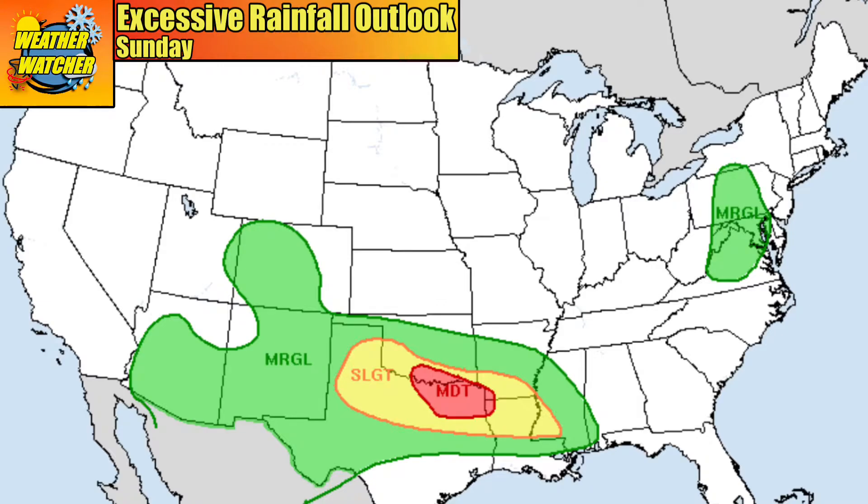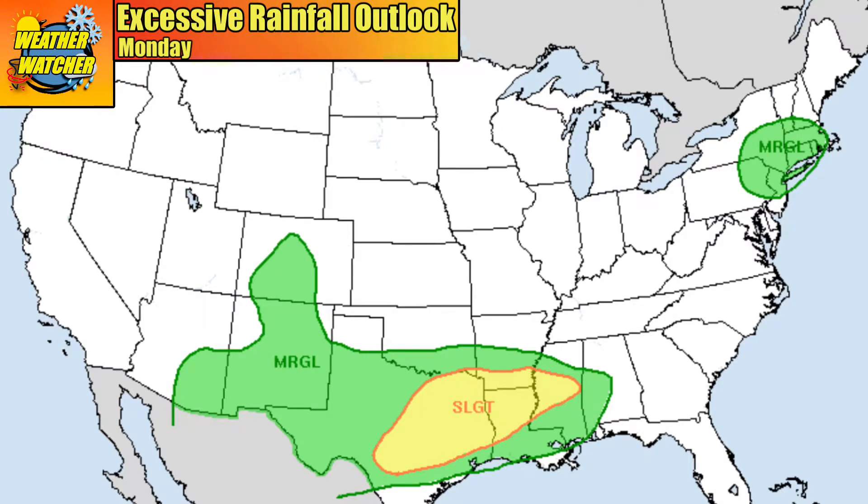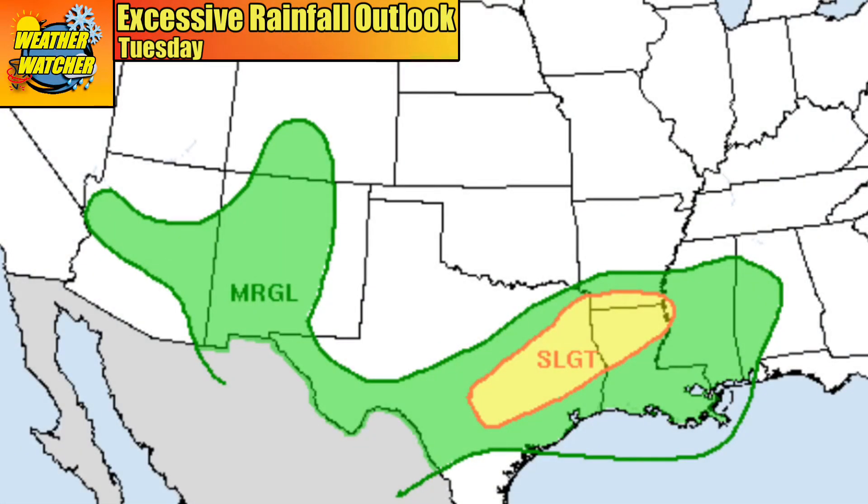But the flood threat doesn't end here. Even by Monday, August 22, a large slight risk area will remain in place for the same region of the country, with a more isolated threat of flash flooding within the green color. Lastly, by Tuesday, August 23, we may still be looking at a flood threat from Texas into northern Louisiana and southern Arkansas.